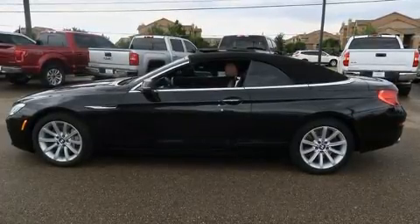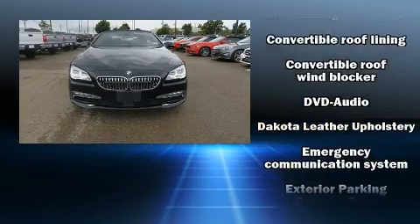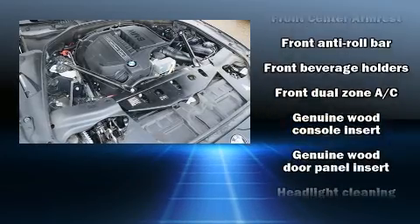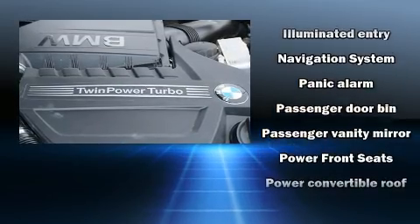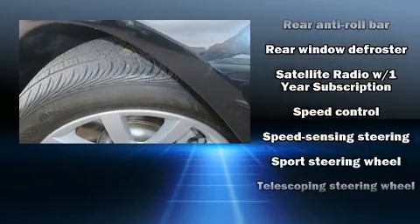BMW also prioritized safety and security with features such as knee airbags, integrated rollover protection, brake assist, anti-whiplash front head restraints, a security system, an emergency communication system, and four-wheel disc brakes with ABS. Various mechanical systems are monitored by electronic stability control, keeping you on your intended path.